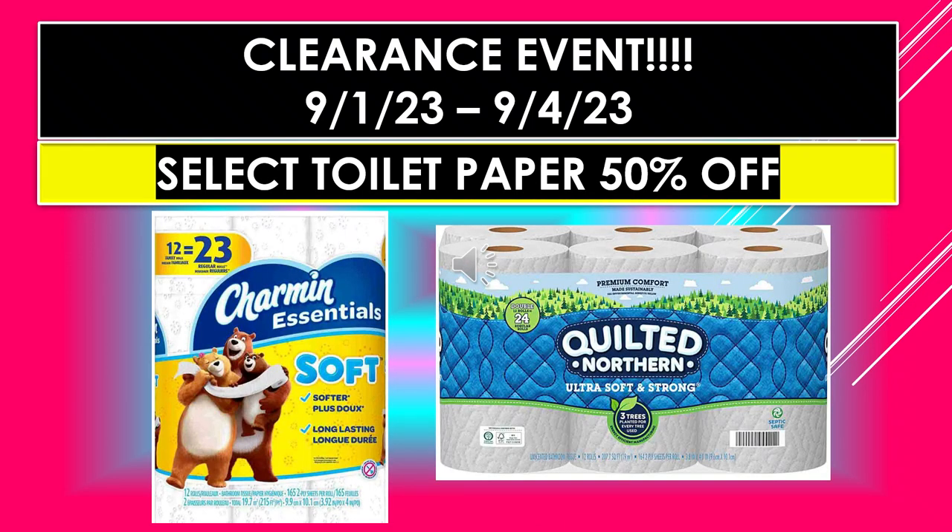And the last of the Dollar General Clearance Event visuals for select toilet paper that's 50% off: Charmin Essentials Soft, 12 equals 23 — that's 12 mega rolls equals 23 regular rolls. And then the Quilted Northern, 12 mega rolls equals 24 rolls.